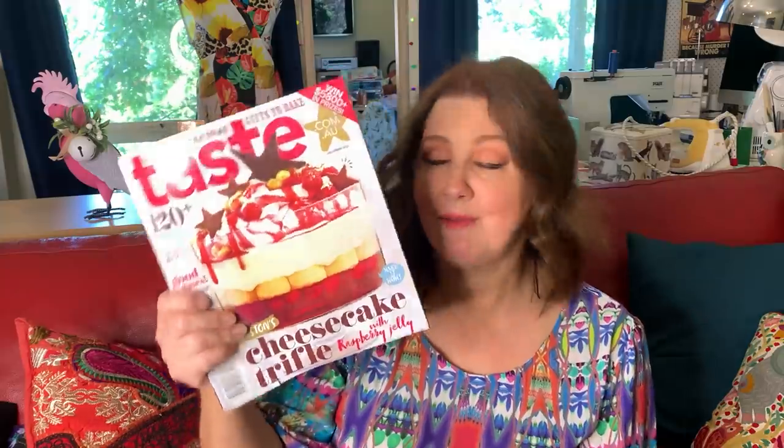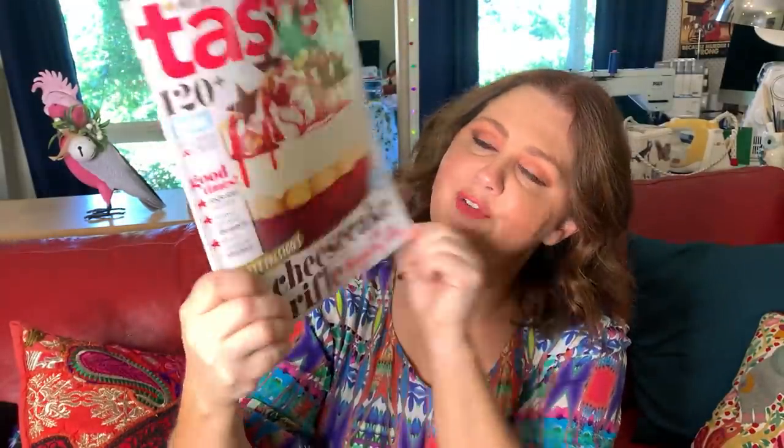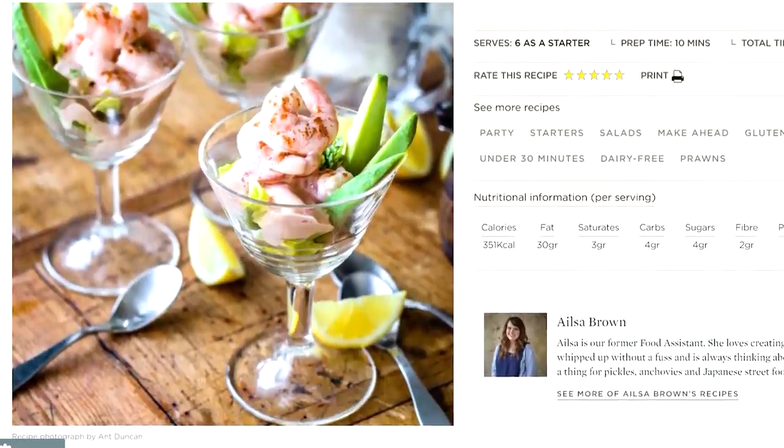My favourite website for recipes is taste.com and they also have a Christmas magazine — have a look at that amazing trifle on the front cover! I've been looking through it with my husband and the food looks amazing. I'm having a Hello Fresh delivery with the Christmas dinner basics, but we'll also be doing a smoked turkey on the smoker, a ham, and some prawn cocktails for lunch — a seafood cocktail and salad type of thing. The main Christmas meal will be dinner.